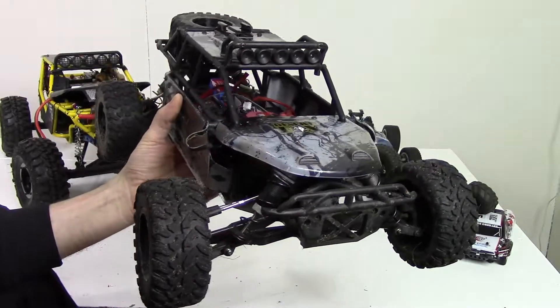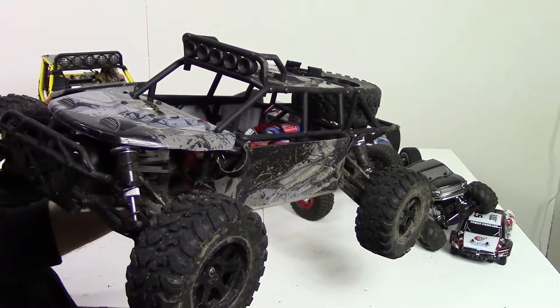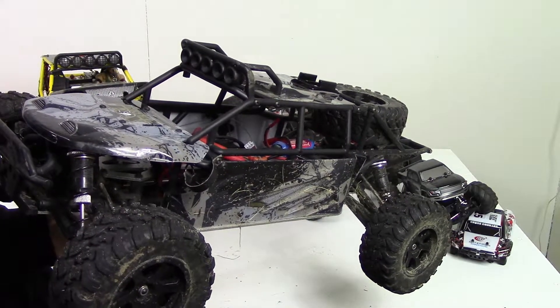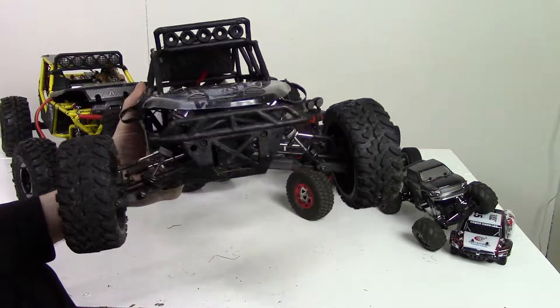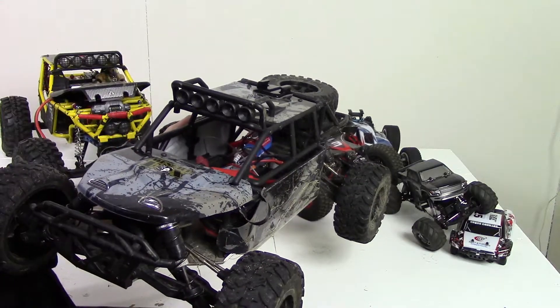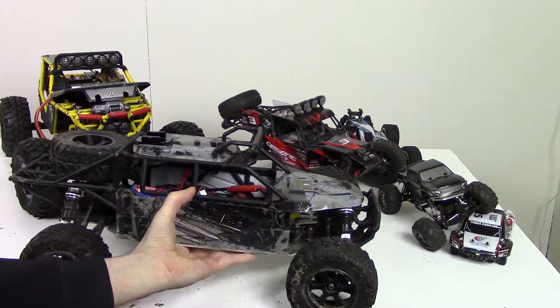It's great for jumping and great for a lot of different things on trails — just messing around, bashing, whatever you need to do. It's also good to mount FPV gear if you want to do some of that — it's got a nice stable platform for that. I just really seem to like this for some reason. I'm not quite sure why I like it so much, but I do.